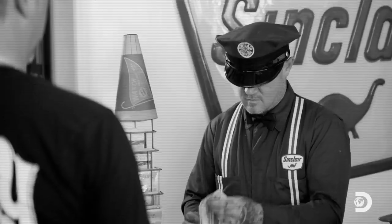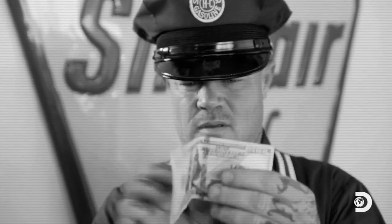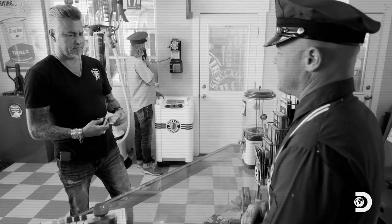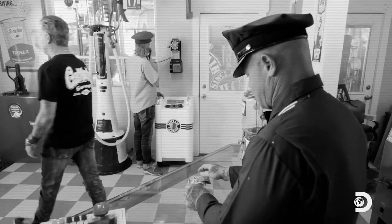Got change for a hundred? Sorry, sir, we can't take that board game money here. There's three bucks. Keep the change. But, sir, that's like 68 cents. Yeah, you can have it.